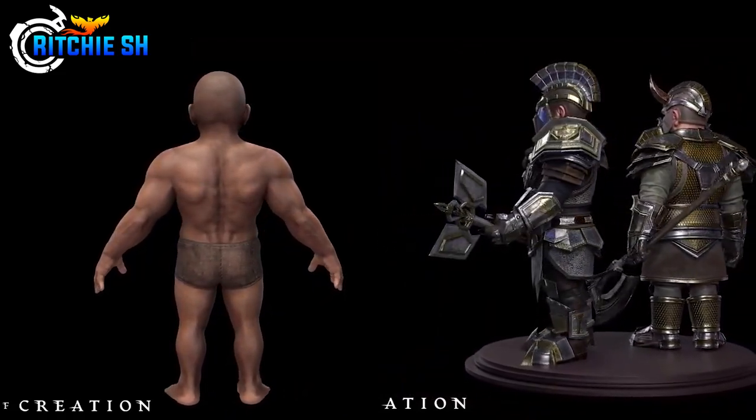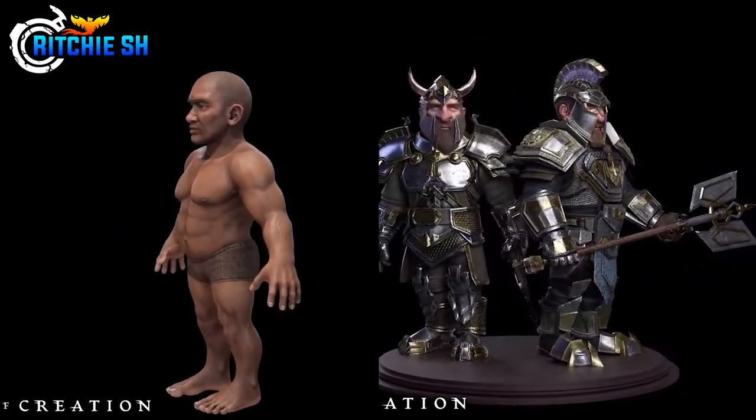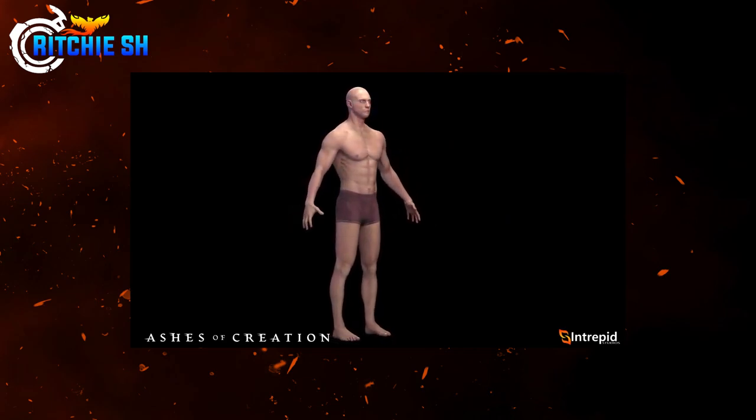They do stand apart from their Dunir brothers a lot and are very well done. I think it gives quite a different variety to the dwarves and adds some variety to the races overall. The Kaelar human also got an update in the past live stream.